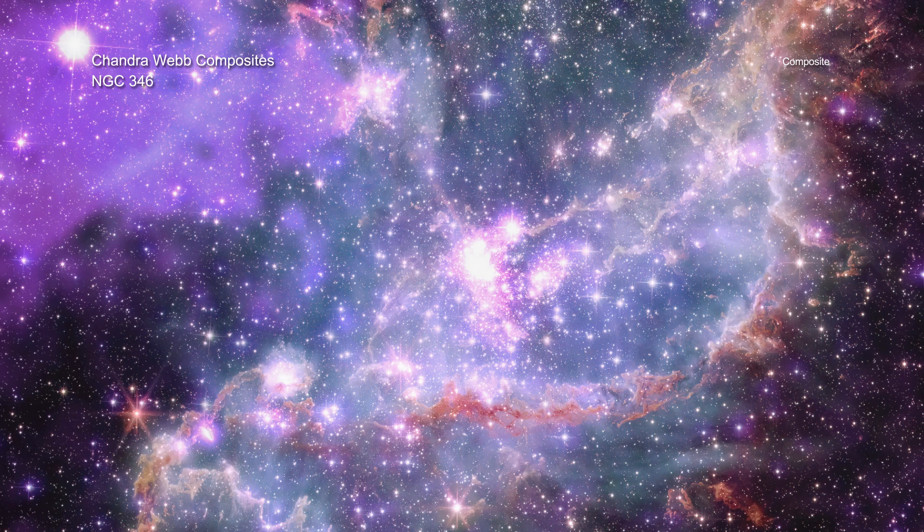The data in these images have been released to the public before, but this is the first time they have been combined in this way. The images include NGC 346, a star cluster in a nearby galaxy, the Small Magellanic Cloud, about 200,000 light-years from Earth.